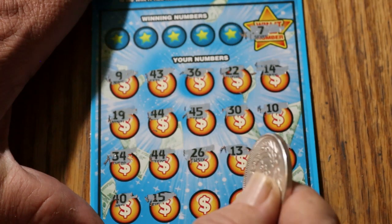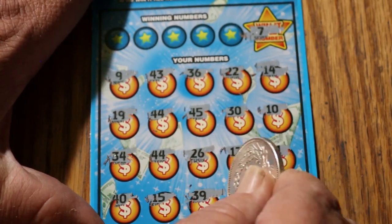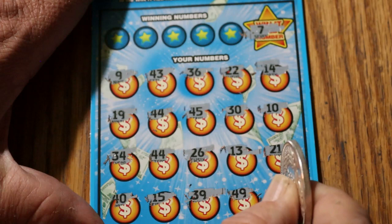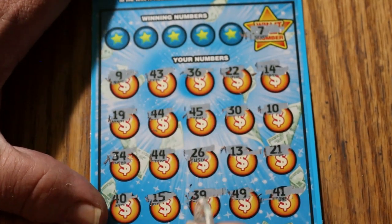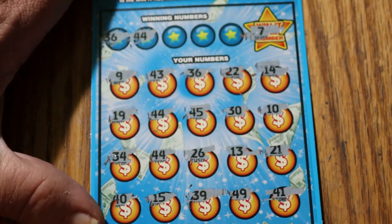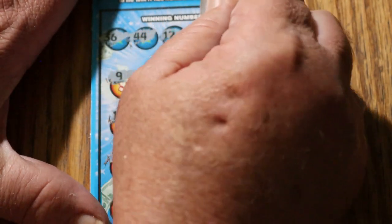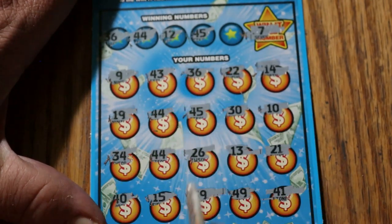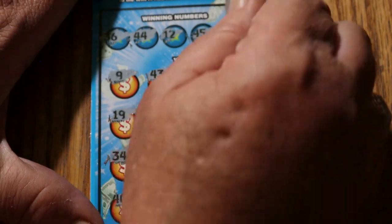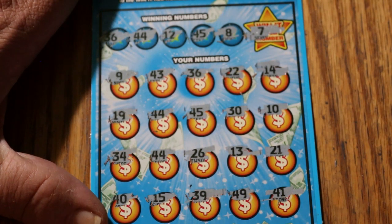15, 39, 49, and 41. Looks like it's just the two 44s so far. Next reveal: 36 and 44 — we know what a 44 is, but no 36. 12 and 45 — got a 45, but no 12. Final number 8 — no number 8. So we have three matches: 44, 44, and 45.